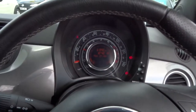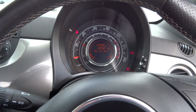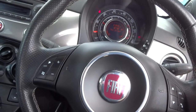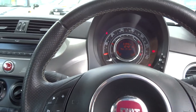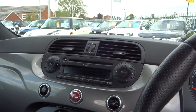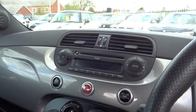Let's show you the instrument panel on the car. It's got a multi-function steering wheel, a lovely contrasting dashboard, and a CD player.